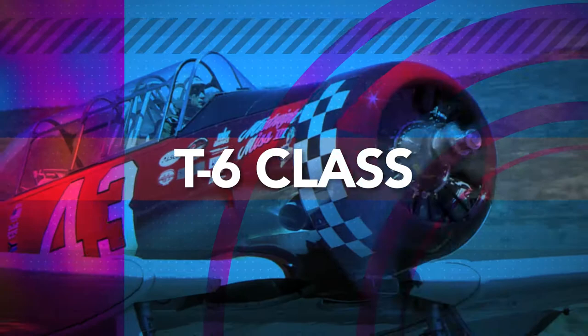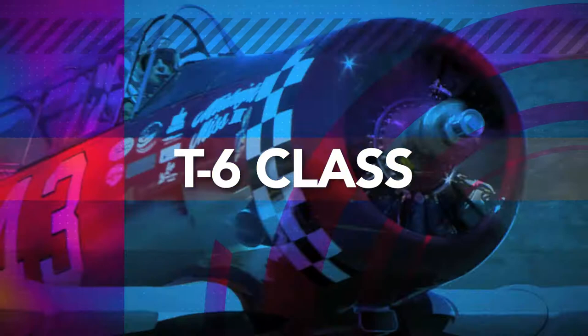Here's Dennis Buhn, a proud owner of six T-6 airplanes, to talk about one of his planes and also to talk about what it's like to fly the plane on the course here at Reno. And you are the proud owner of a six pack of T-6s that are out here at PRS.